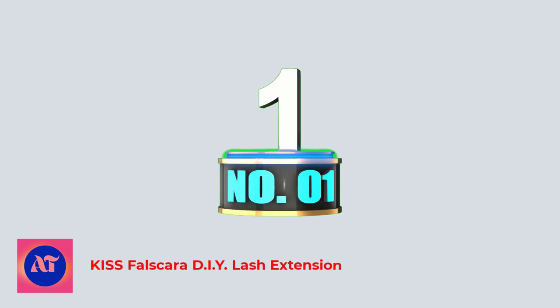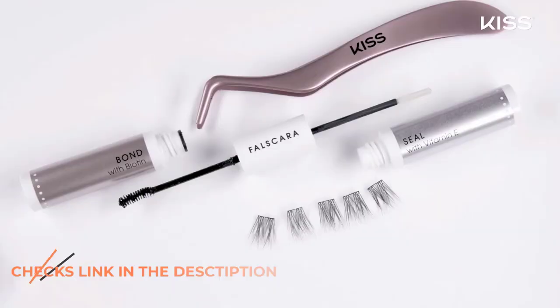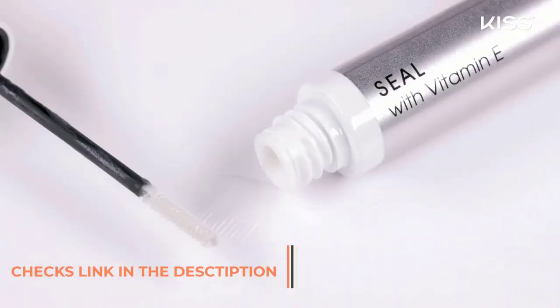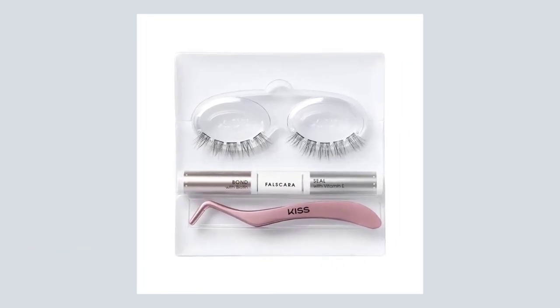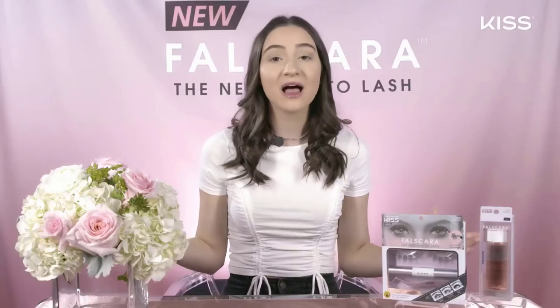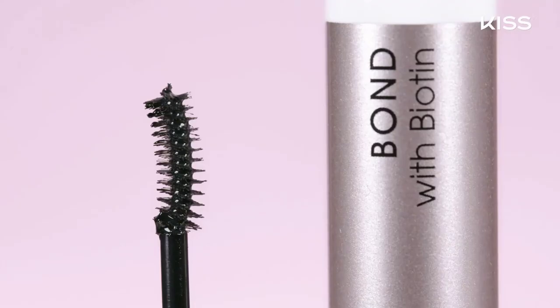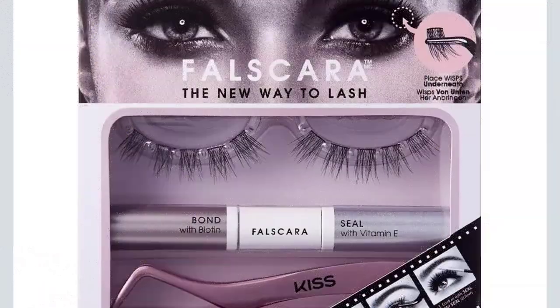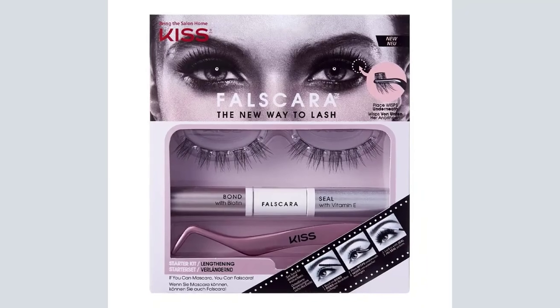Number 1: Kiss Falskara DIY Lash Extension. Easy-to-apply Kiss Artificial Wisps are just as lush as expensive salon lash extensions at a fraction of the price, attached to the underside of your natural lashes for a comfortable, more natural lash extension look. If you can mascara, you can Falskara — build and customize these 24 cruelty-free synthetic eyelash extensions that are reusable up to three times. Use with the starter kit, bond and seal, applicator, and remover, each sold separately.